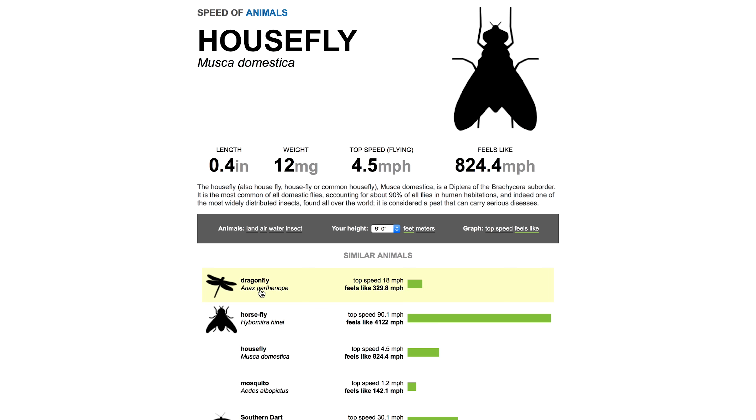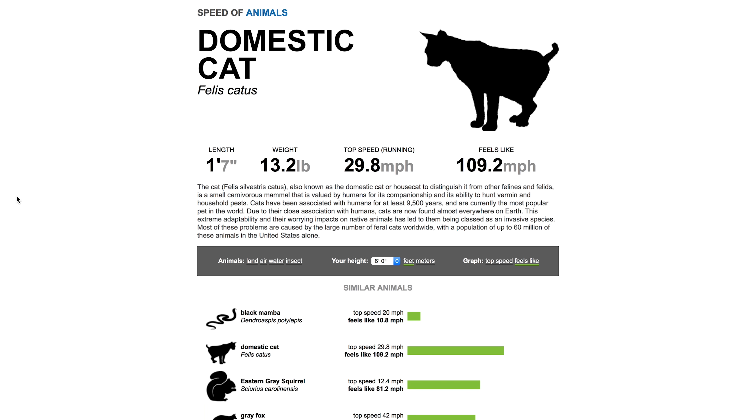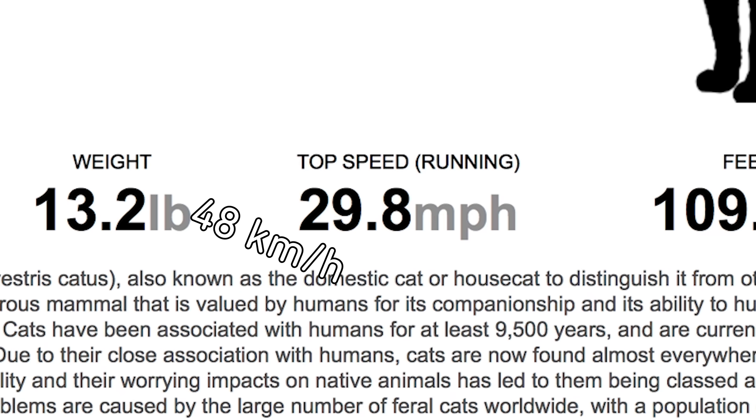This website shows the top speed of animals in four different categories: land, air, water, and insect. Select your height and take a look. If a domestic cat was 6 feet — first of all, that would be terrifying — but second of all, it would be running at 109.2 miles per hour, which is a lot more than their actual top speed of 29.8. As previously mentioned, a lot of animals on this site are faster than us due to their ability to run on four legs.